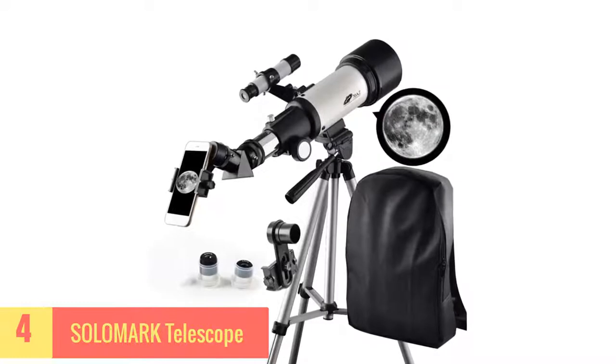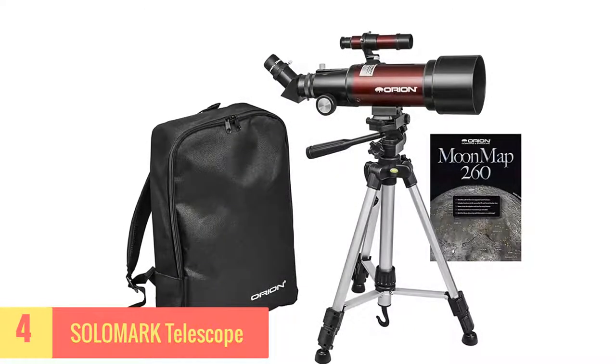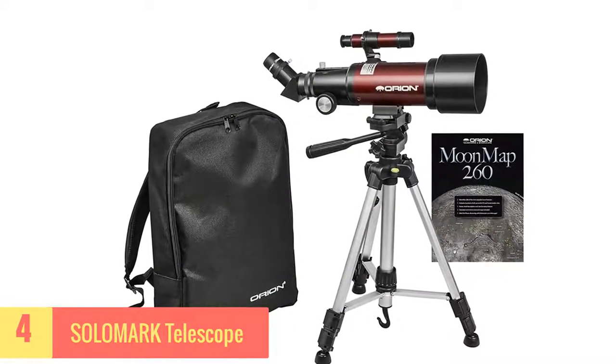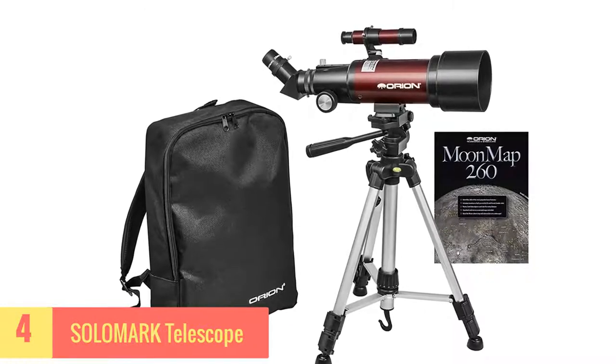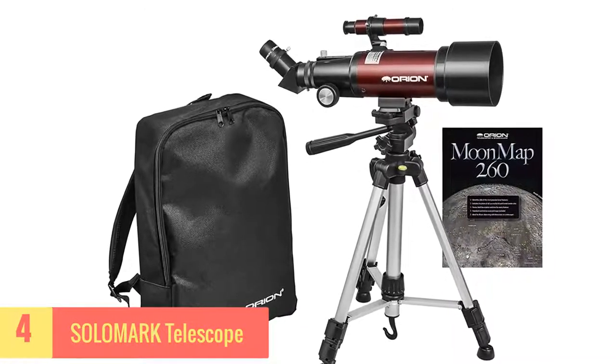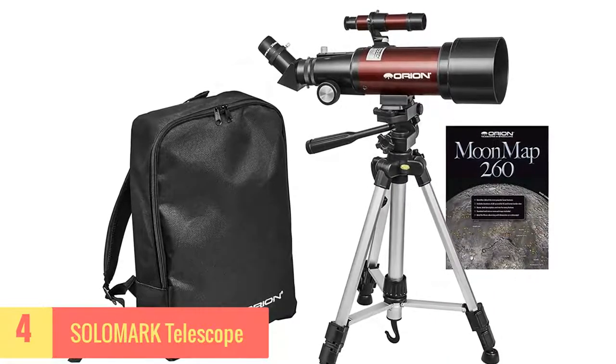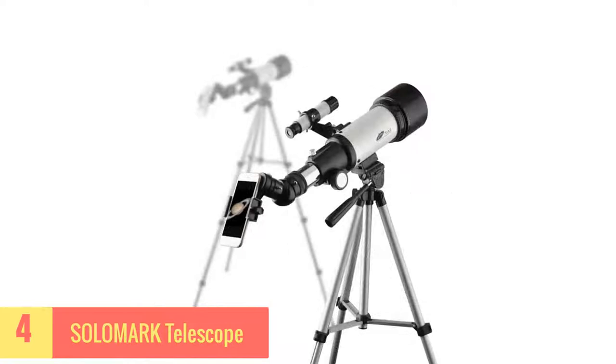It offers superb color quality and long-range perception, so that a user can enjoy an alt-azimuth mount travel telescope with 70mm aperture. Solomark Telescope comes with a strong focus lens, and that's something every buyer wants for a stargazing adventure. It features multi-layered green-tinted optics to improve the appearance of stars and protect the eye from potential dangers.